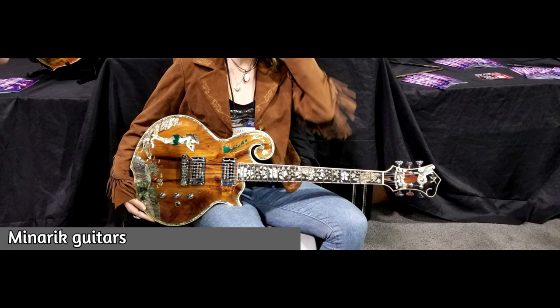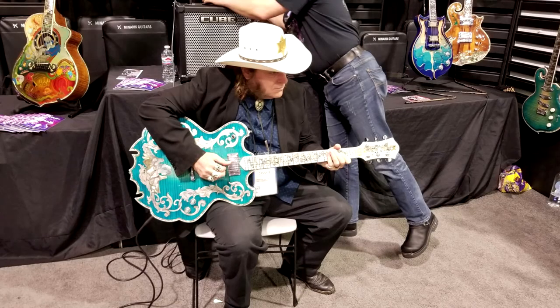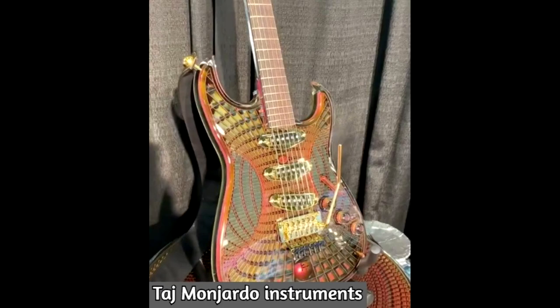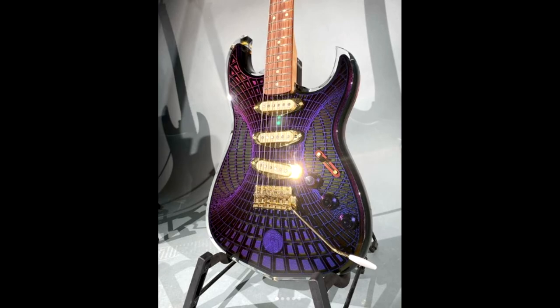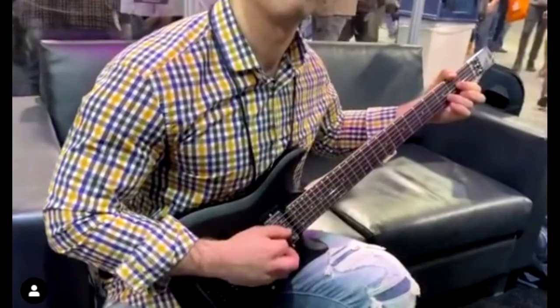Mirada guitars also caught my eye — look at those beautiful details on the head, body, and neck. The shapes are very strange and very cool — never seen that. Check out that beautiful acoustic guitar. Tachmoon Hardo Instruments also released some cool instruments with great finishes.